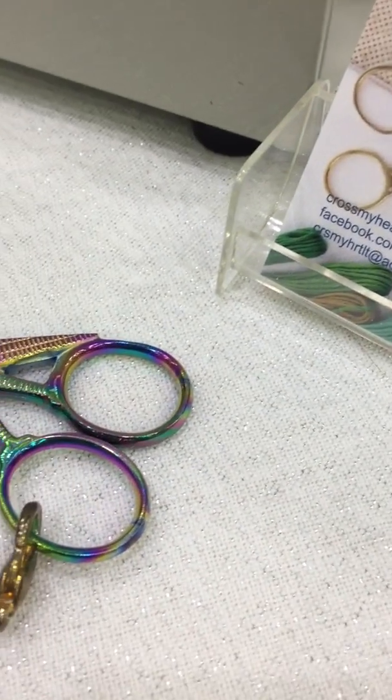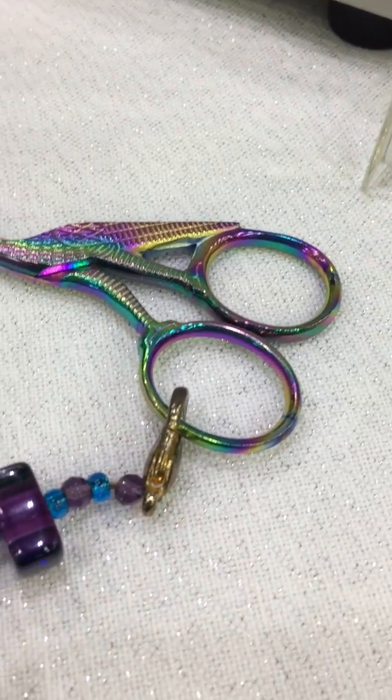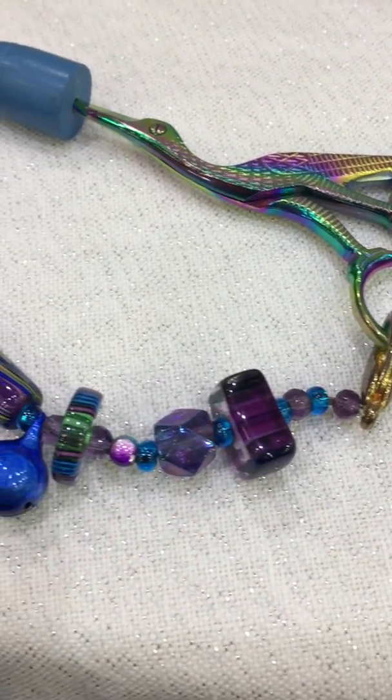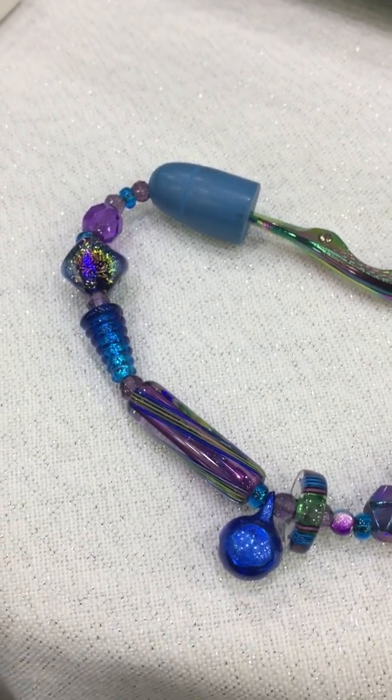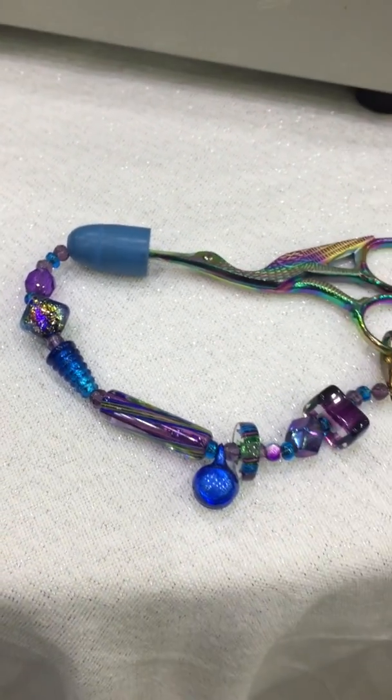Carol from Cross My Heart has this awesome pair of scissors and look at this scissor fob. I love this. I love the beads in this — it's all glass. All glass. Look at that scissor fob.